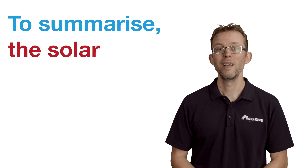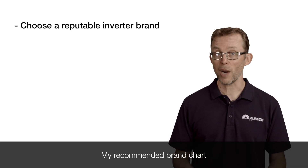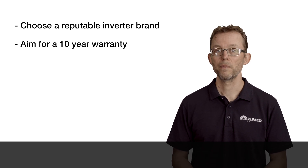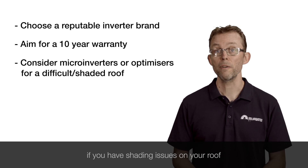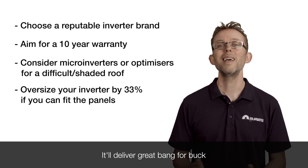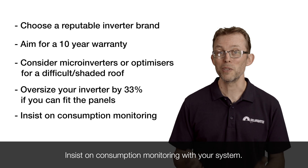To summarise: the solar inverter is the workhorse of your solar system — make sure you choose a reputable brand that will go the distance. Aim for a 10-year warranty, even if you have to pay a little bit extra. Consider micro-inverters or optimisers if you have shading issues or if you like being able to monitor panels individually. Don't be afraid of oversizing your system by 33% — it will deliver great bang for buck and provide extra generation in those cold, less sunny winter months. Insist on consumption monitoring with your system.